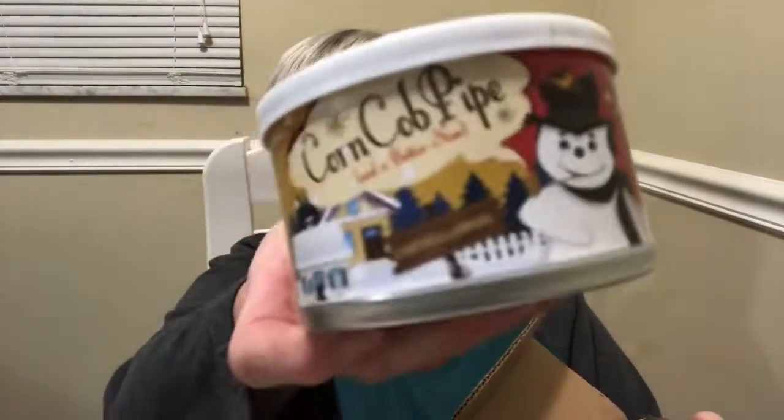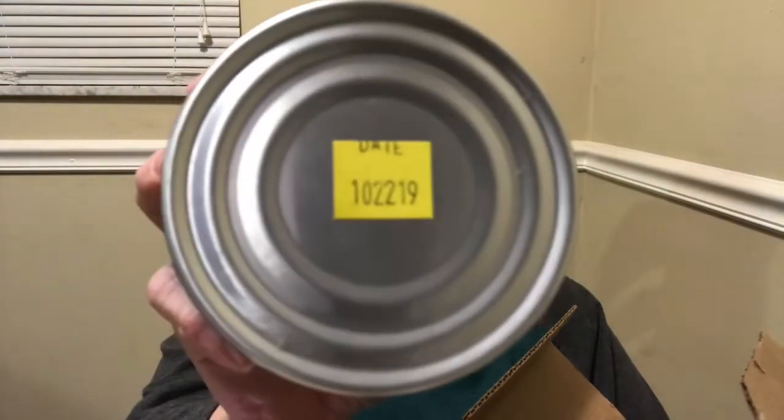There we go. I should have opened it before I started the camera, but I didn't. Here we are. Well he did send that — indeed he did. Corn cob pipe and a button nose. This is 10-22-19, so it's one of the newer 10s. And I'm kind of curious.